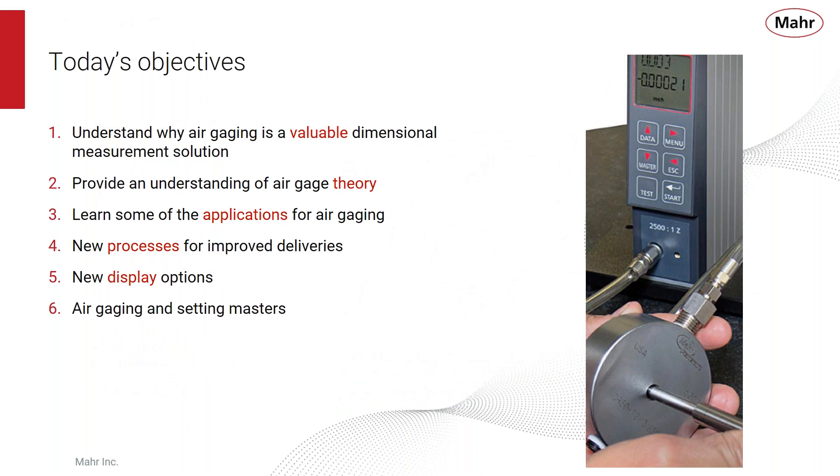We have some objectives for today. We're going to understand why air gauging is a valuable dimensional measurement solution. We'll provide a little understanding of air gauging theory, learn some applications for air gauging, then learn some new processes for improved deliveries that MAR Incorporated is using now. We'll also talk about new display options and air gauging setting masters that wrap up the whole air gauging system.